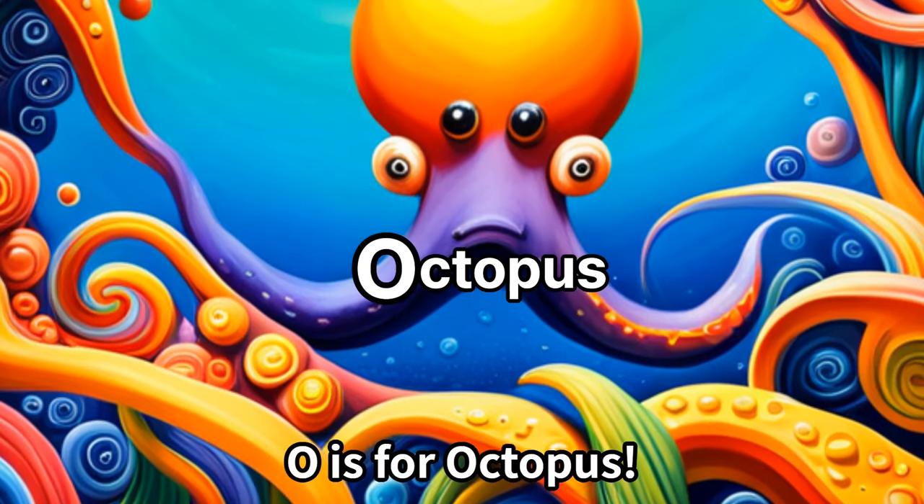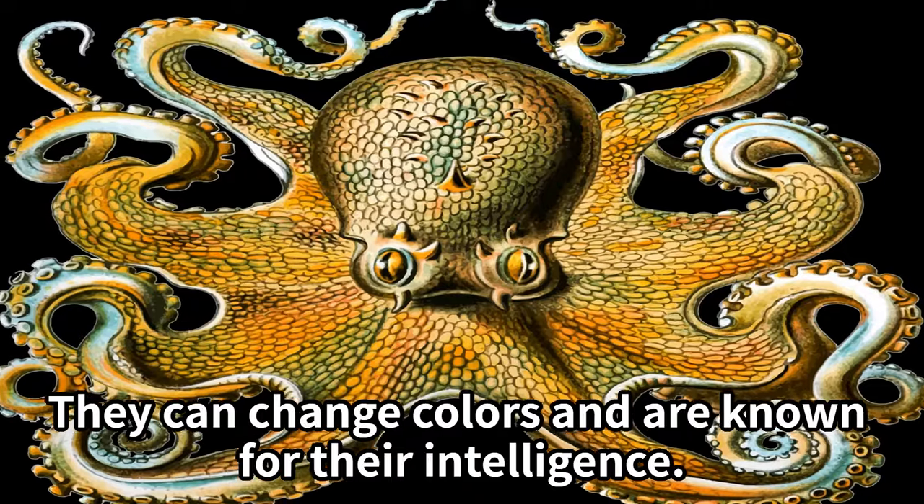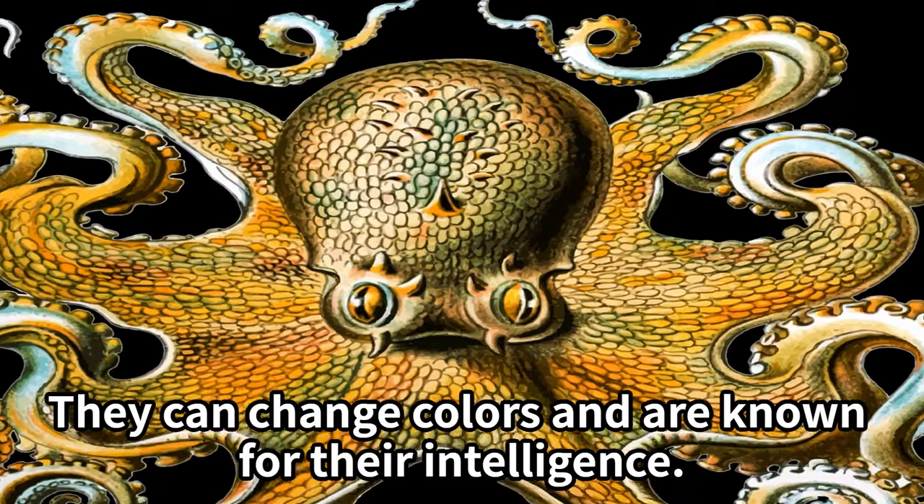O is for octopus. Octopuses are incredible sea creatures with eight arms. They can change colors and are known for their intelligence.